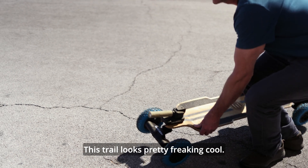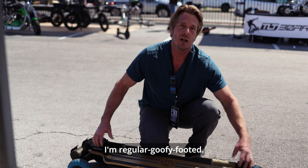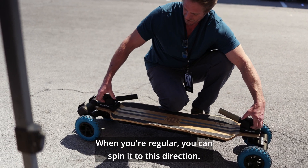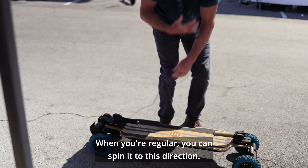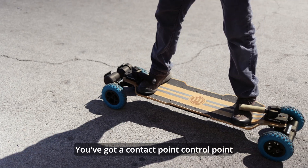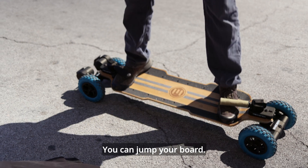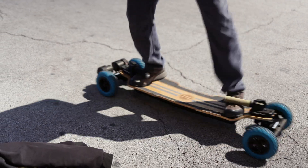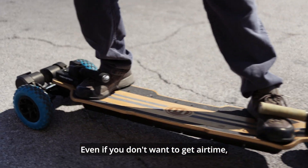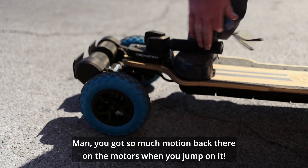But then when this trail looks pretty freaking cool and you want to get crazy — if you're regular footed you can spin it in this direction, and if you're goofy footed you can do it the other way. Now you've got the next best thing to a binding: a contact point, a control point for your foot. You can manipulate your board, jump your board, peel your board, hop it around. It's actually really good even just for riding — even if you don't want air time, you can control your board better with that contact point.